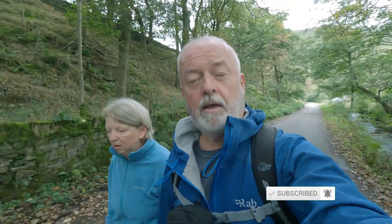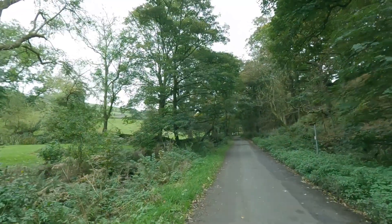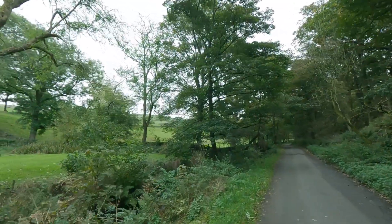Morning, thanks for joining us once again. We're off on a walk today starting from Hayfield Camping and Caravan Club site, and we're heading up onto Kinder via the Three Knolls path. As you can see, it's a very grey overcast day and the forecast is that it's going to stay like that, but hopefully we'll get a few nice views — we'll just have to see.